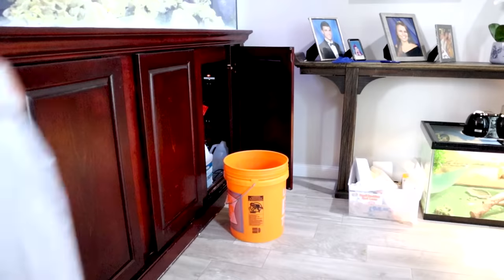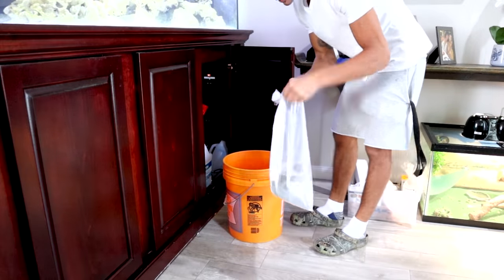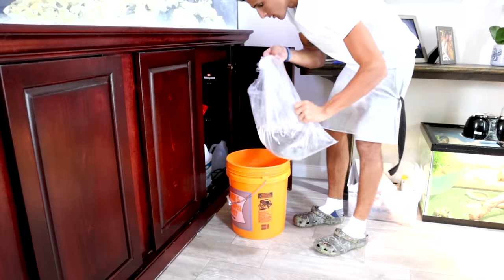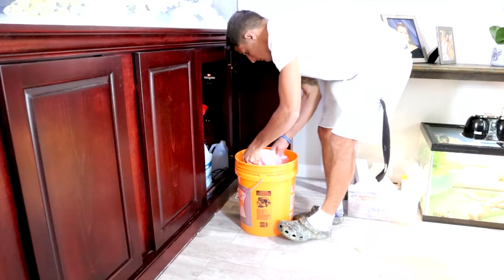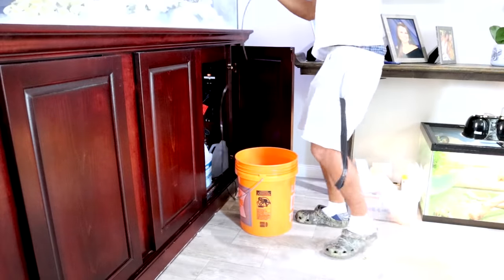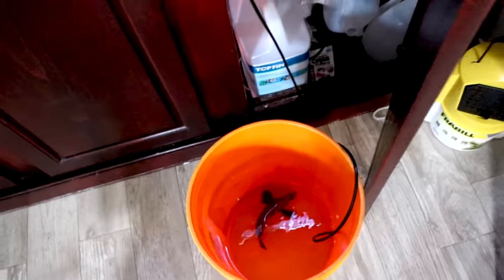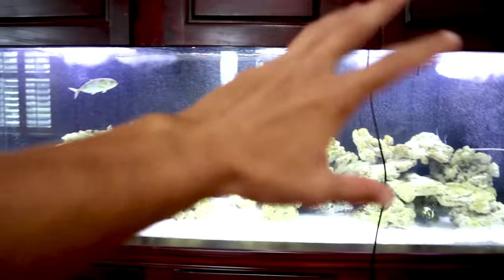We're gonna dump him into the bucket and then get a little drip acclimation going. Let's do this — easy as possible. Boom, just like that, he's in. Got a little drip acclimation right here. We'll give this guy about 20 to 30 minutes. While he is acclimating we'll fill the tank up and feed the fish.